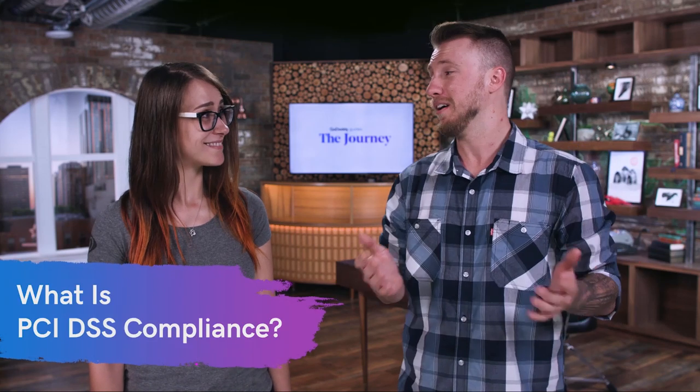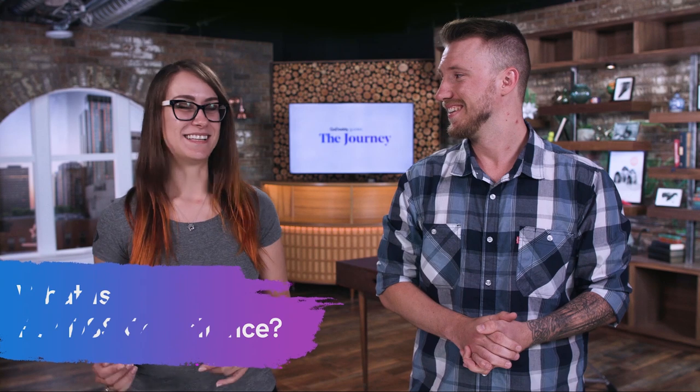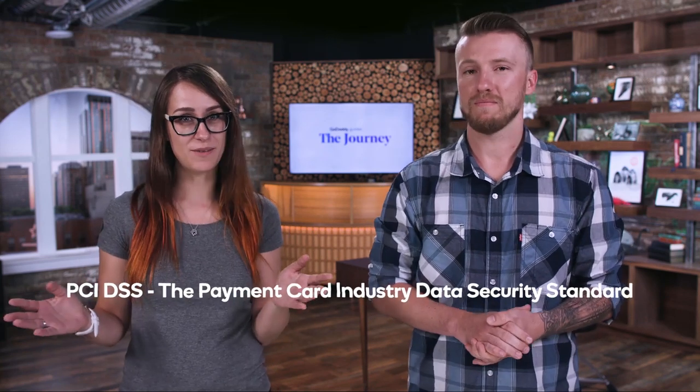Other than just a super long acronym, what is it? So PCI DSS stands for the Payment Card Industry Data Security Standards, and it's a set of regulations that were actually created by the major credit card companies — Visa, MasterCard, all those big ones. They got together and created a list of standards on how people should be using credit card data to keep cardholders safe.